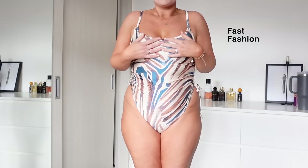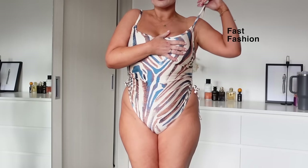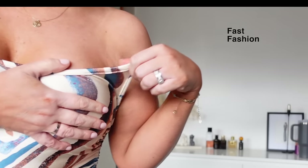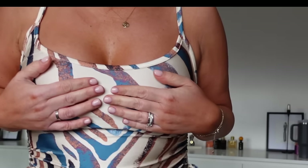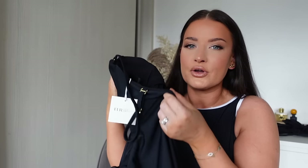It's doing nothing for me — the straps aren't adjustable, it feels so flimsy and awful. We've made sure that every part of the swimsuit or bikini has been thought about to fit your body.